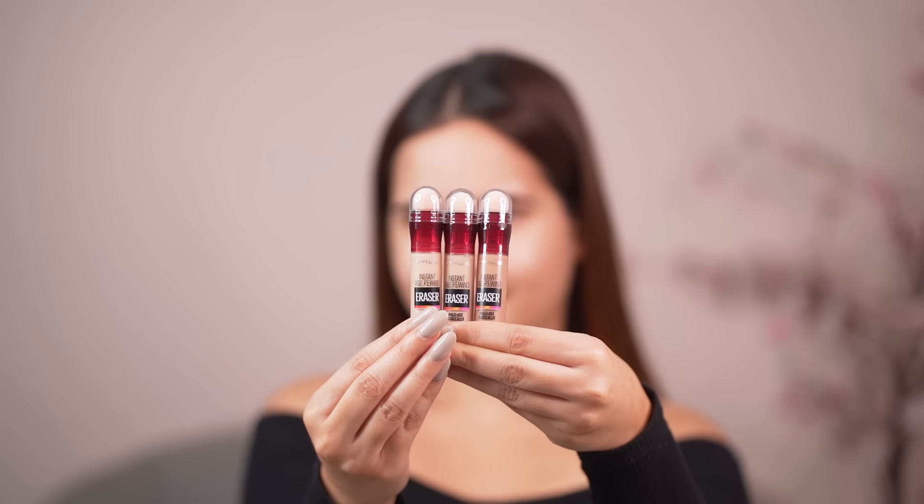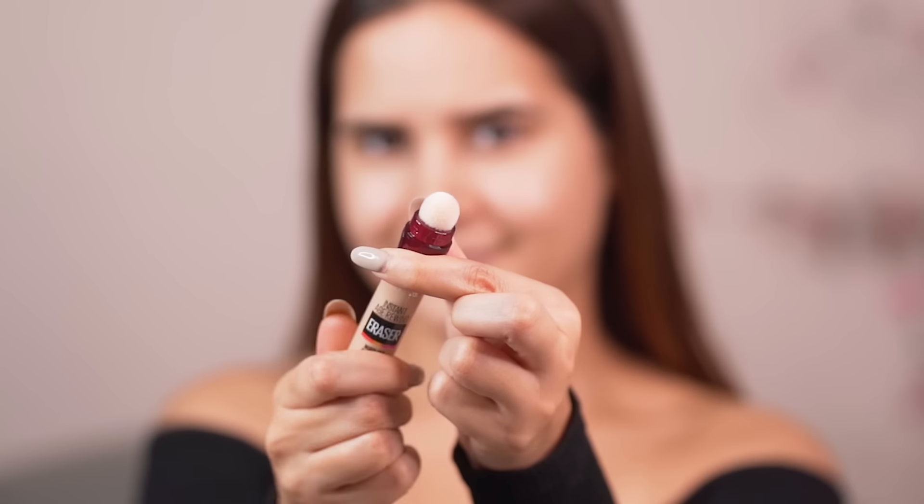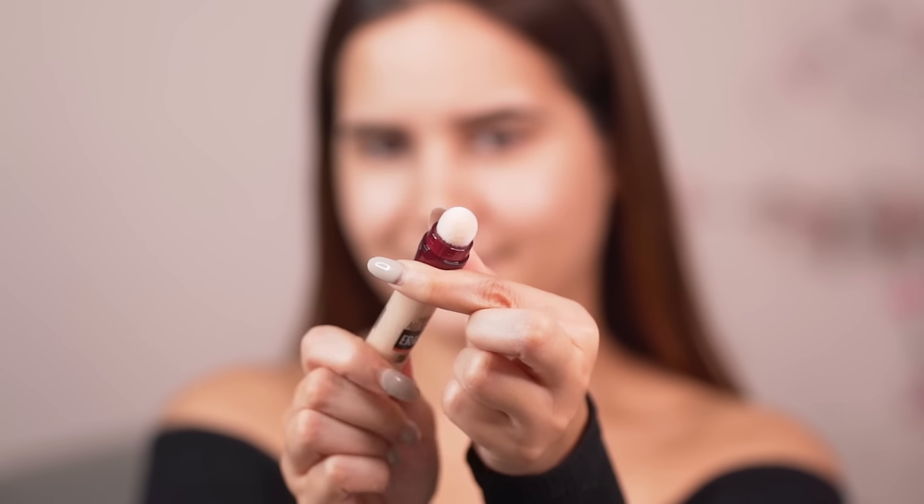It is super tiny and portable and the cushion that comes with it makes the application super easy. It can also be very easily blended with your fingers, beauty blenders, or brushes and I am obsessed with this product. These concealers are travel friendly and the cushion tip applicator, when you rotate it, makes a sound which I absolutely love.